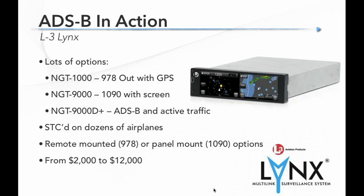FreeFlight is another ADS-B manufacturer that has been aggressive on pricing. Their Ranger Light is a 978 UAT ADS-B Out that includes the GPS, starting at $1,995 — a very aggressive price. It is remote-mounted and is STC'd on a number of different airplanes.